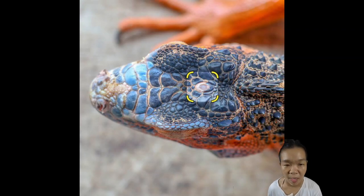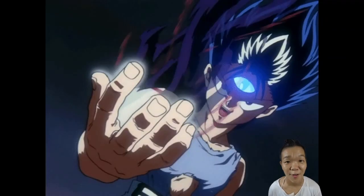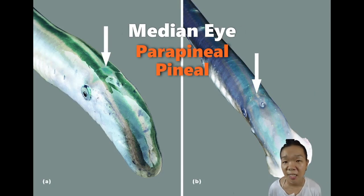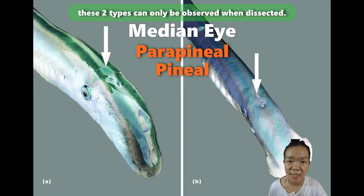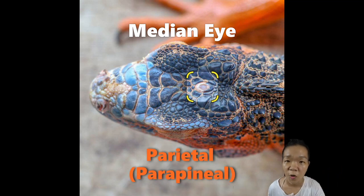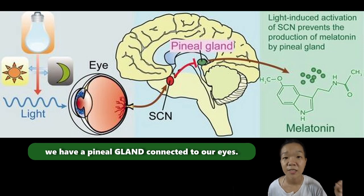Many vertebrates—except birds and mammals—also have a third eye: the median eye. Lampreys have both parapineal and pineal eyes connecting to the right and left sides of the diencephalon, respectively. Lizards have just the parapineal eye, also known as the parietal eye. Median eyes do not form images, but they are light-sensitive to monitor the duration of daylight, ultimately helping to regulate the body's circadian rhythms and other photoperiod-related aspects of life.